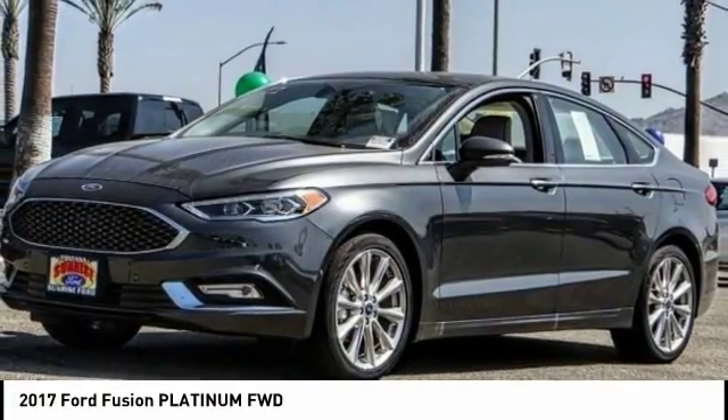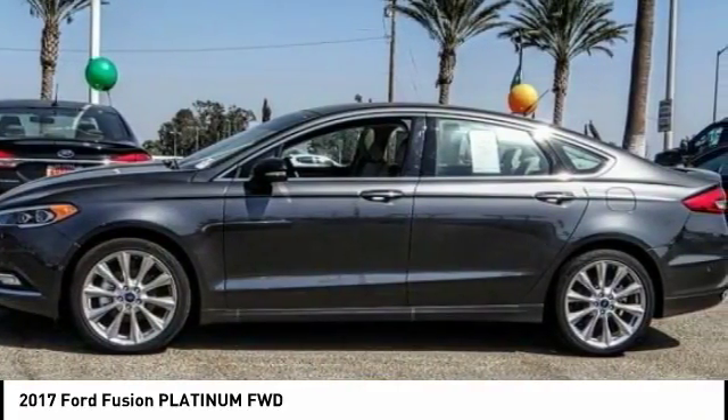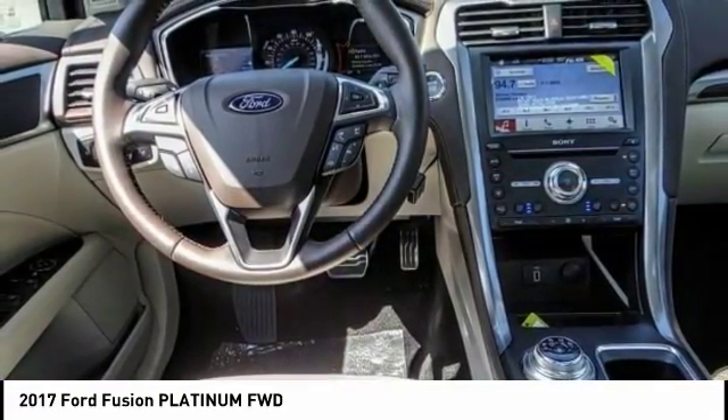Come test drive a 2017 Fusion. You can have both impressive power and great economy in a Fusion, and it is priced below $40,000. This vehicle has less than 100 miles.